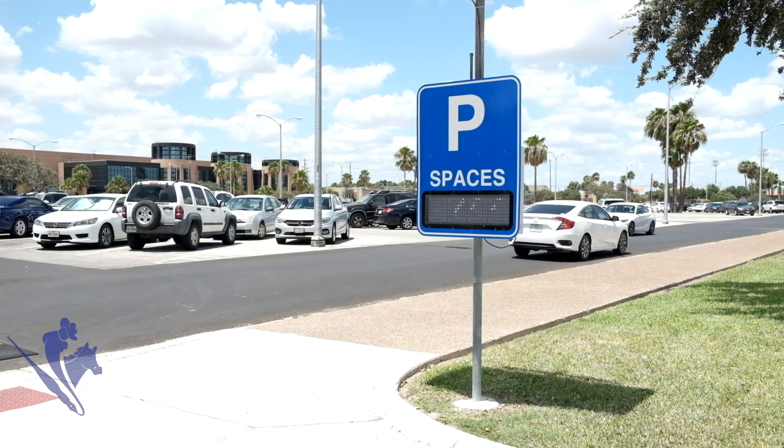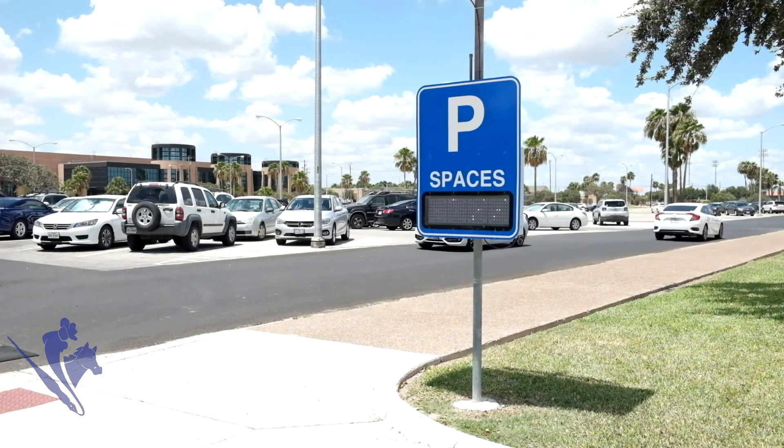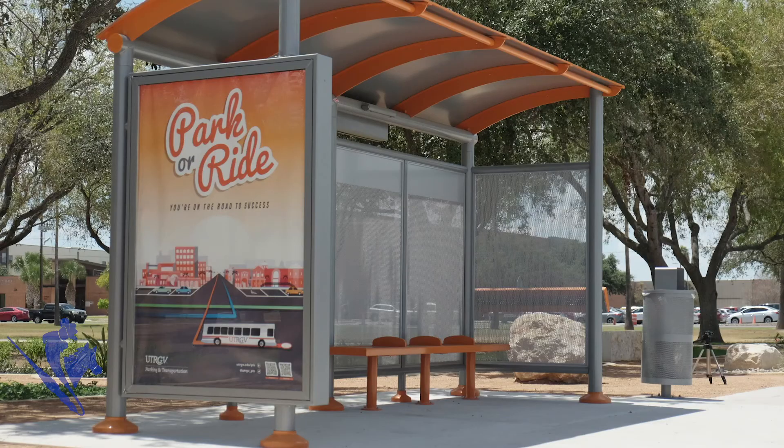What are your thoughts on the new Volt system? I think it's very good because you're able to arrive in time to class without having problems in traffic or walking from one place to another. It's very, very ambitious.